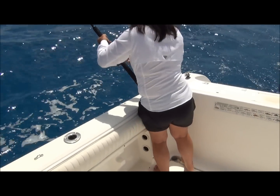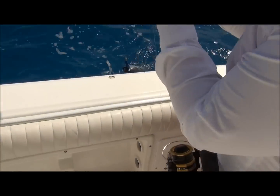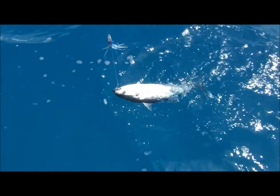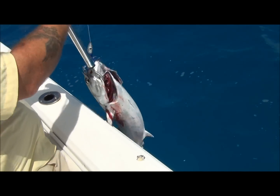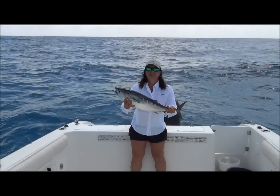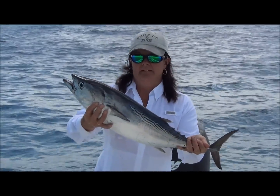Do you want me to gaff it or net it? It's a bonito — a lovely one. It's lightly hooked so I'm just going to gaff it. Here it is — lovely one! That's a nice bonito. Here we go — this is the bonito tuna we just had. Look at that, beautiful lovely bonito tuna.